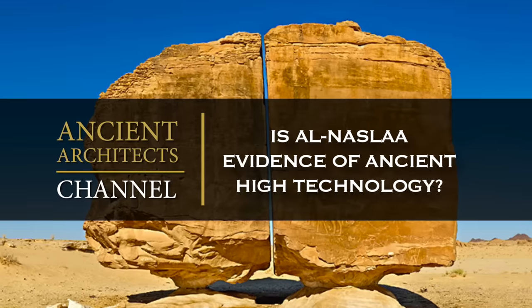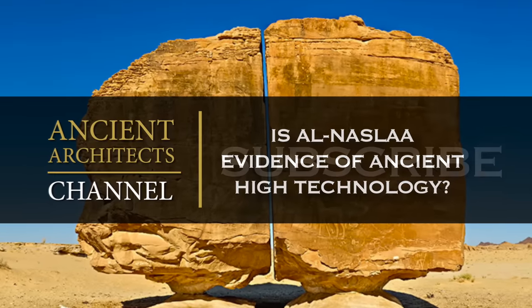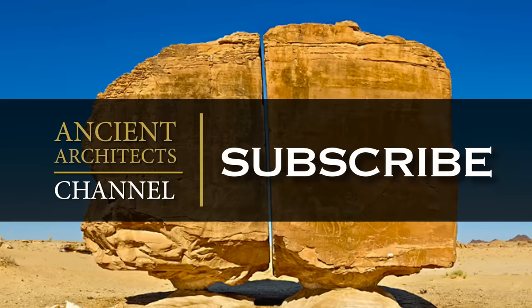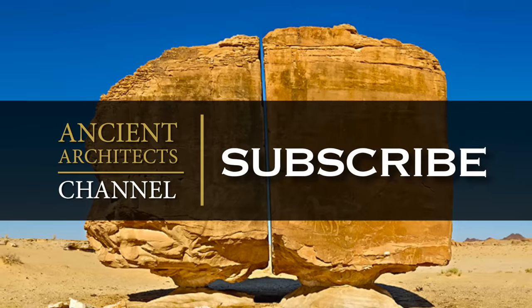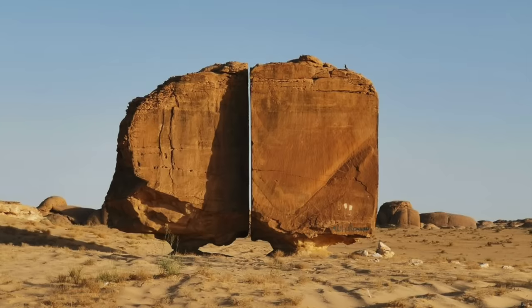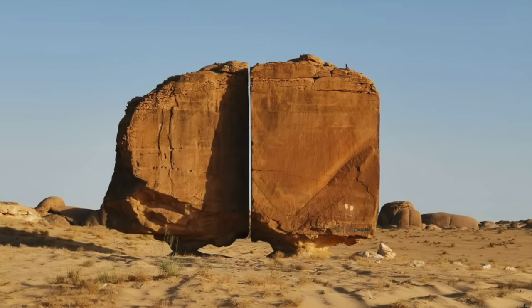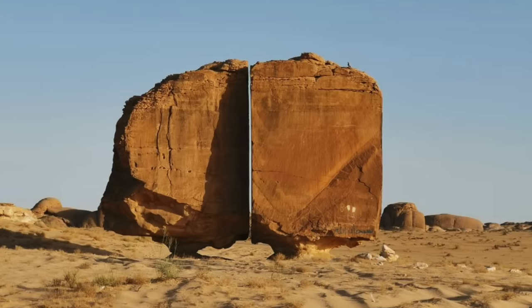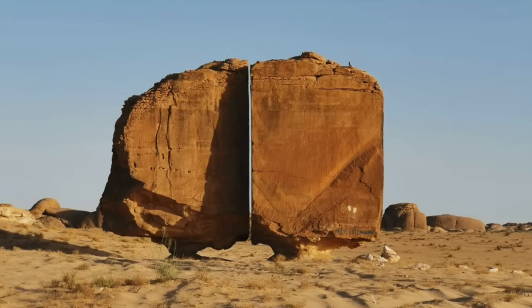Hello everybody and welcome to Ancient Architects. This incredible pair of standing stones of Al-Naslaa is located in the Tamar Oasis in Saudi Arabia, and it looks like a huge boulder that's been cut in half with laser-like precision.